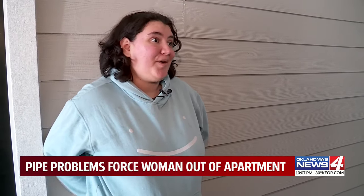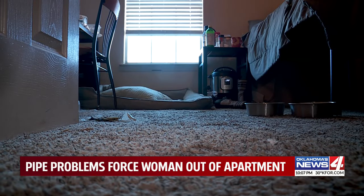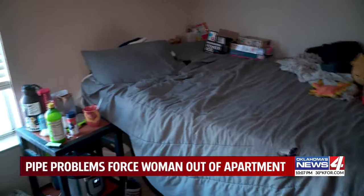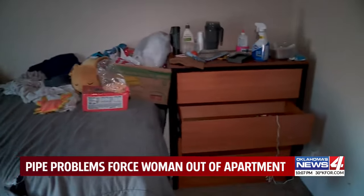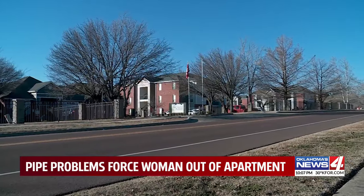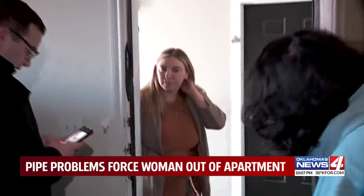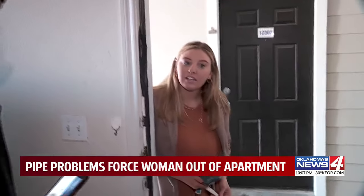Megan says she told her landlord Thursday morning she'd be calling the fire marshal and talking to News 4. And then within the hour, they said, "Oh, we found a pet-friendly unit. Here's the keys." But her belongings are ruined, and she says she still hasn't gotten a response from her landlord about how she could file a claim through the renter's insurance included in her rent. Right as they were leaving her apartment Thursday, someone from the apartment's office showed up.